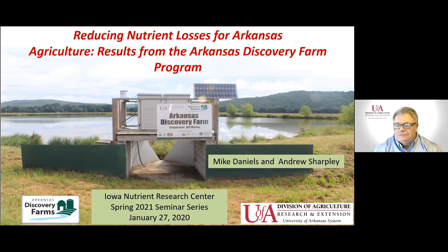I want to welcome everybody to our spring 2021 seminar series for the Iowa Nutrient Research Center. I'm Matt Helmer, director of the Iowa Nutrient Research Center.